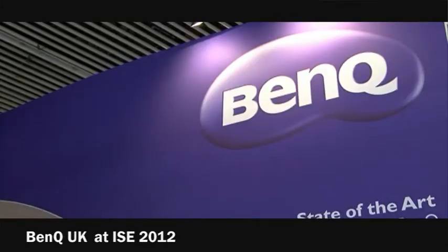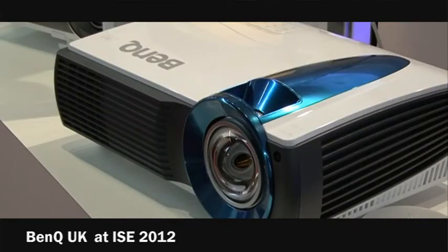BenQ as a brand is 10 years old. The three years previous to that has been a mixture of channel development and new product innovation. What we're seeing at ISE this week is product innovation and some of the new technologies and products BenQ are bringing to market, particularly the laser model.